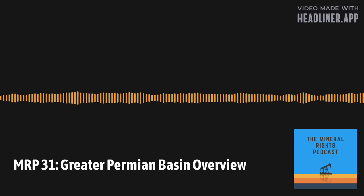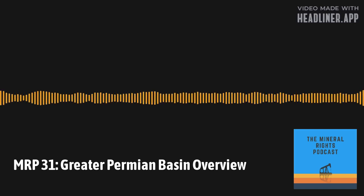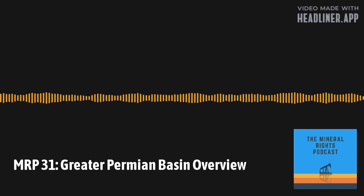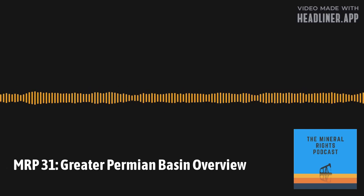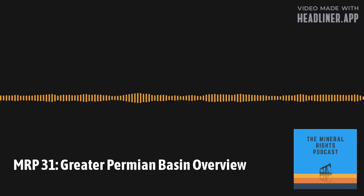The Permian is the largest producing basin in the U.S. — 80% of those productive formations are located less than 10,000 feet deep, meaning they are accessible with current technology and can be produced economically. That's why there's so much activity right now. It really started with conventional oil and gas production from vertical wells, where the primary reservoirs were limestone, dolomites, and sandstones with high porosity — before the advent of hydraulic fracturing and horizontal drilling.